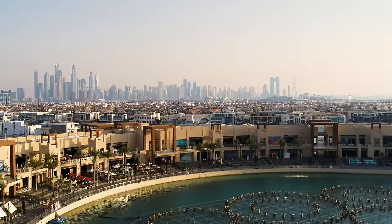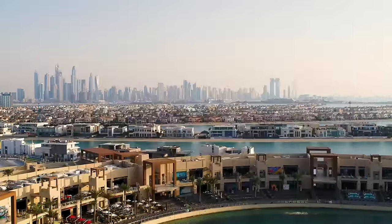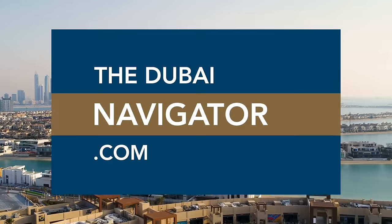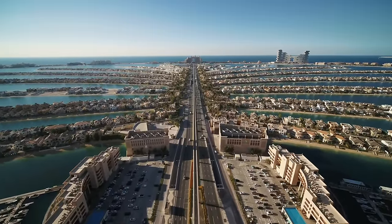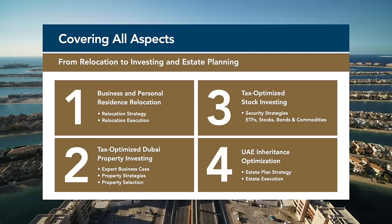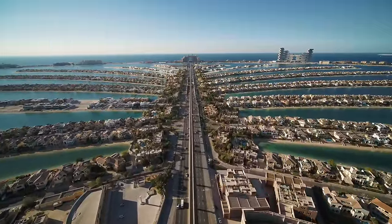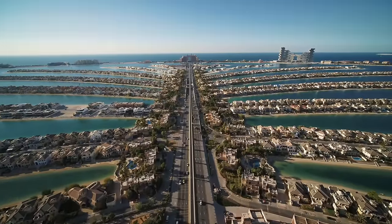For advanced projections of property prices in all Dubai neighborhoods and detailed comparisons of rental returns, check out our advanced real estate analysis services at thedubainavigator.com. We also offer a range of complementary services from international tax optimization to business relocation and international estate planning.